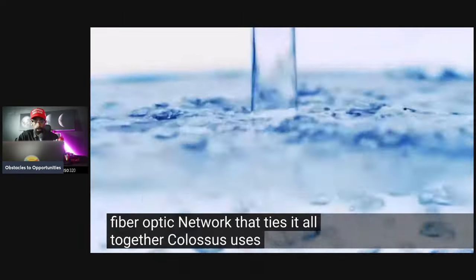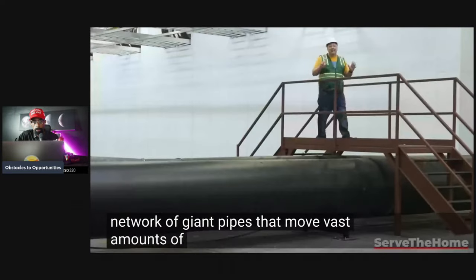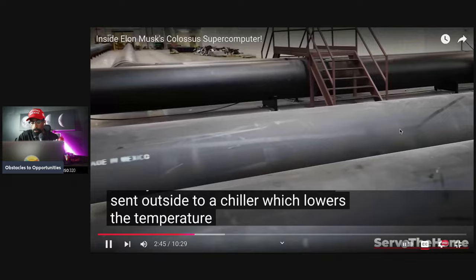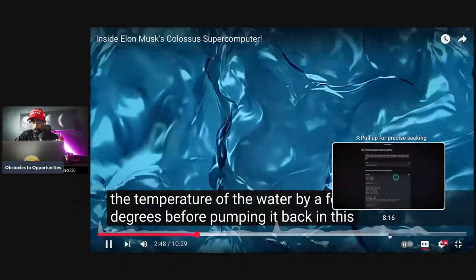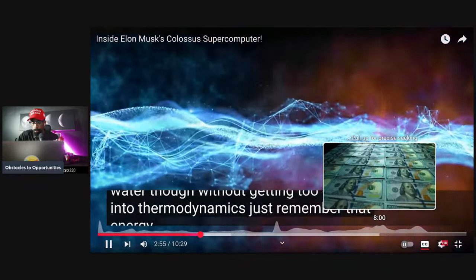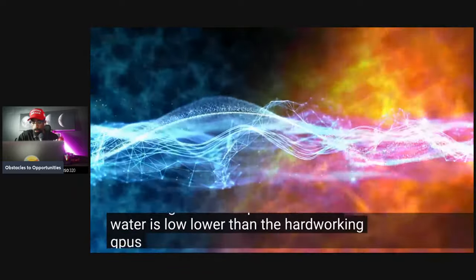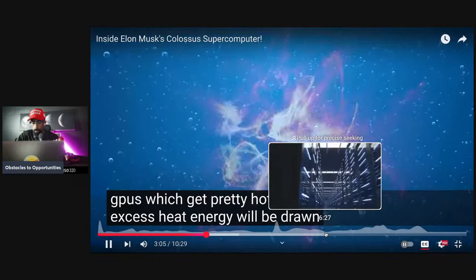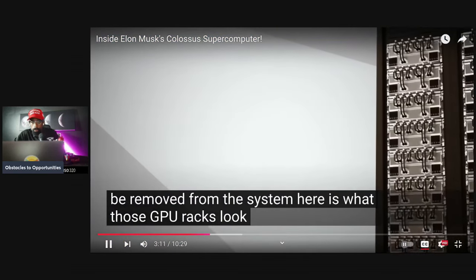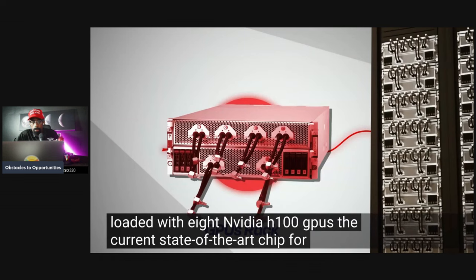Colossus uses water for liquid cooling. Below the GPU cluster is a network of giant pipes that move vast amounts of water in and out of the facility. Hot water from the servers is sent outside to a chiller, which lowers the temperature before pumping it back in. Energy always travels from hot to cold, so as long as the water temperature is lower than the hard-working GPUs — which get very hot — the excess heat energy will be drawn into the water as it flows past.